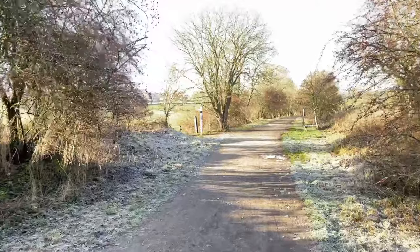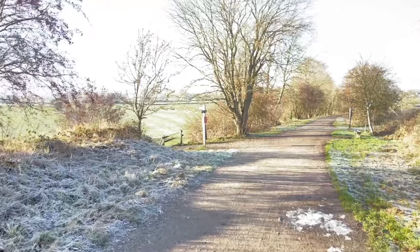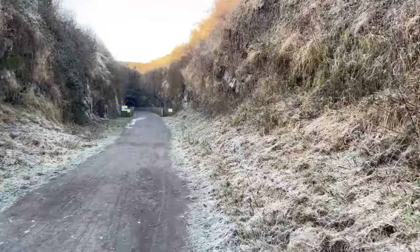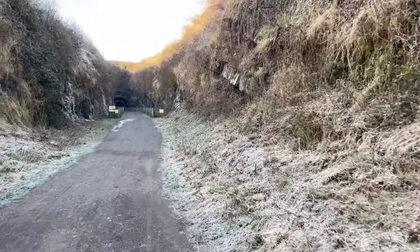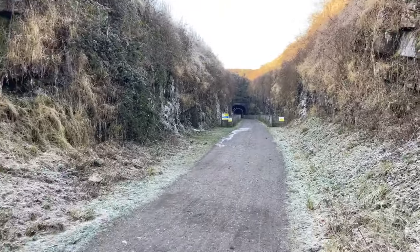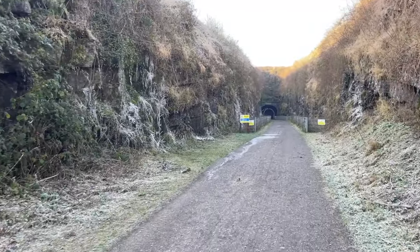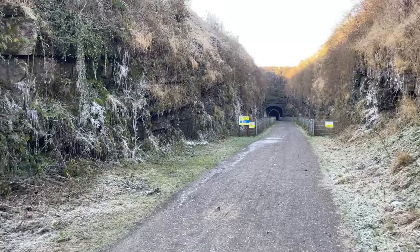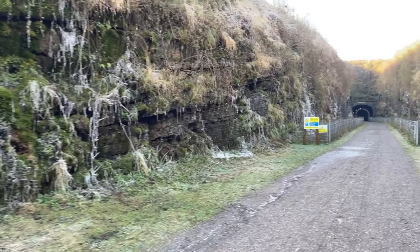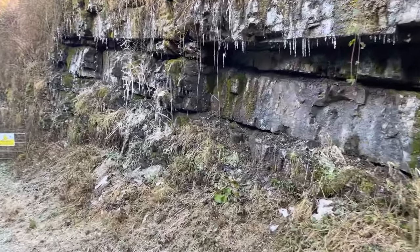One can really feel the climb as well - it is absolutely relentless. It must have been quite something for a steam engine. Just as we're now approaching Headstone Tunnel, a helicopter goes overhead. This is always quite a dramatic feature, and you can see the ice formations. Gosh, it's so cold - it's incredible. It's rather spectacular on a day like this.